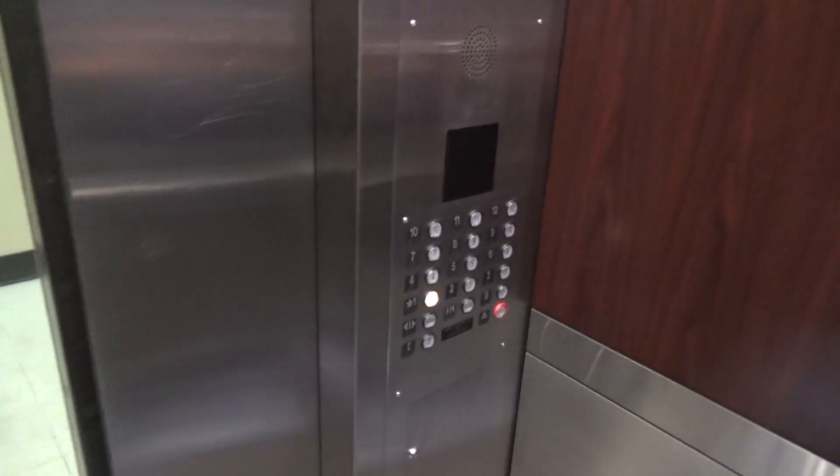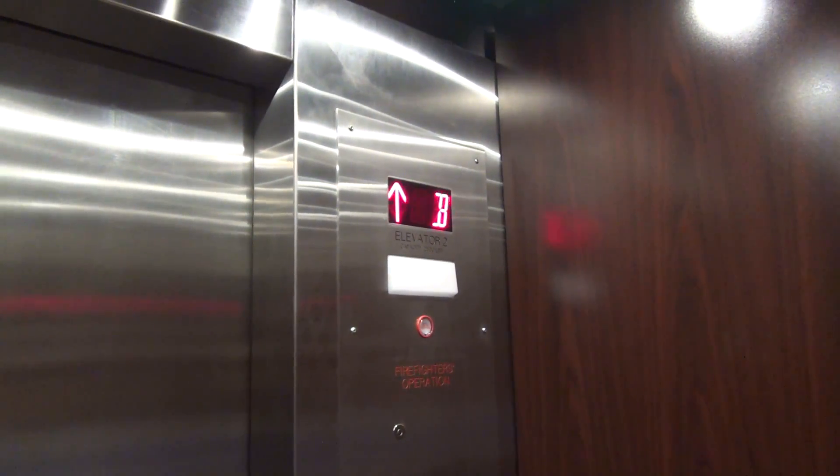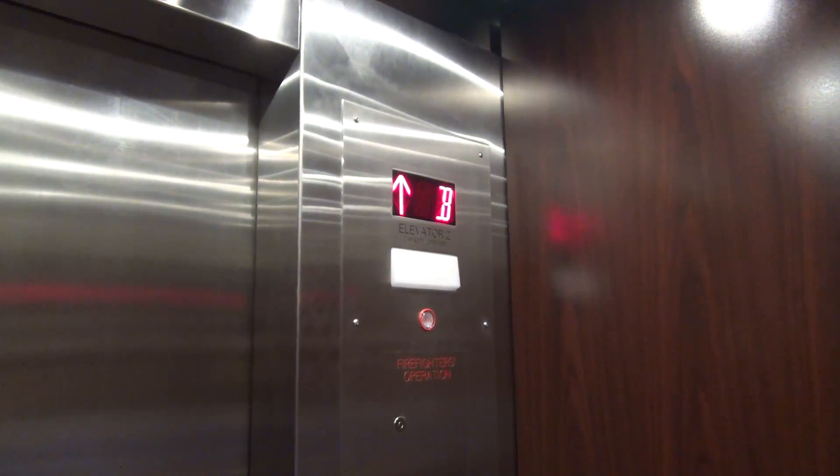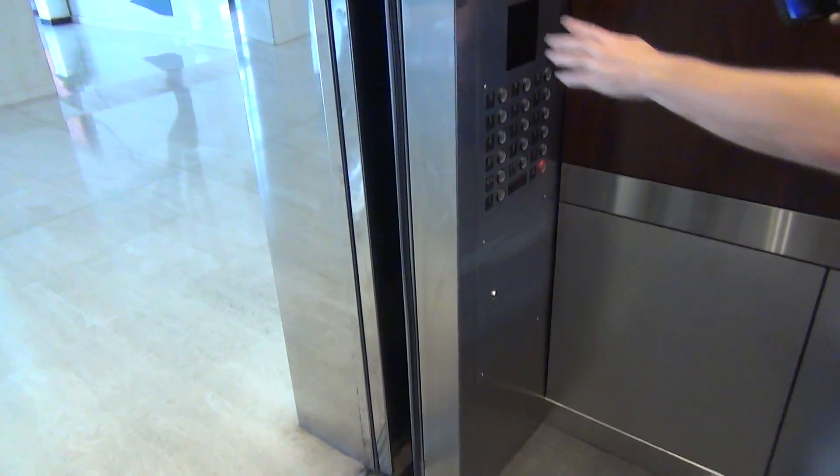They're very smooth. Nice. I'll end on the first floor. Now watch the button go out — it waits till the door is open to go out.